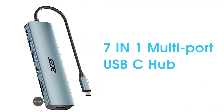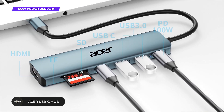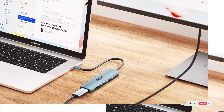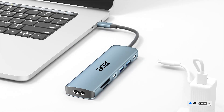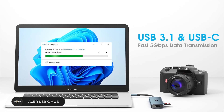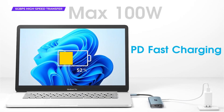Acer USB-C hub. Rounding out our list is the Acer USB-C hub, a versatile and user-friendly option for everyday needs. It comes with a 4K HDMI port for stunning video output, two USB-A 3.0 ports for peripherals, a USB-C PD port for fast charging, and an SD card reader for effortless file transfers. With 100-watt power delivery, the hub ensures your laptop stays charged while you manage multiple devices.